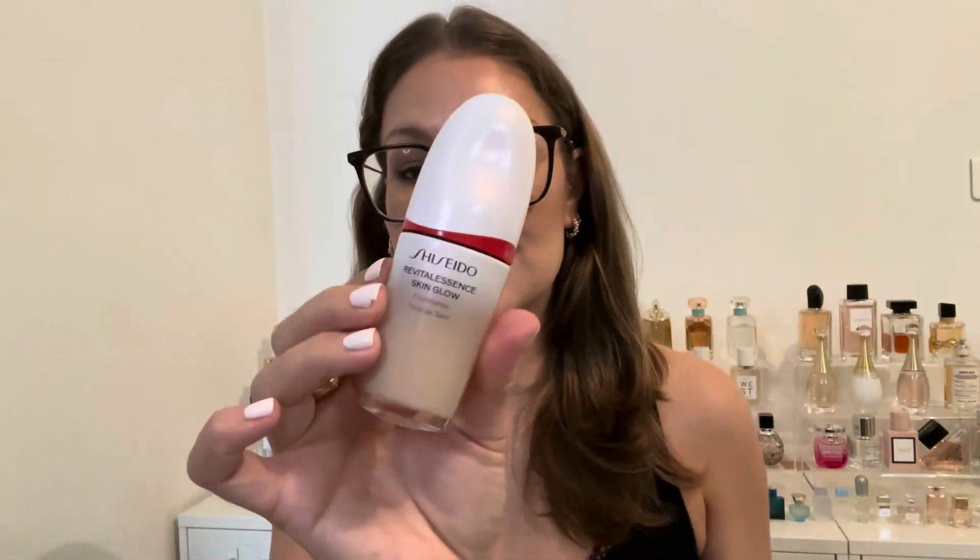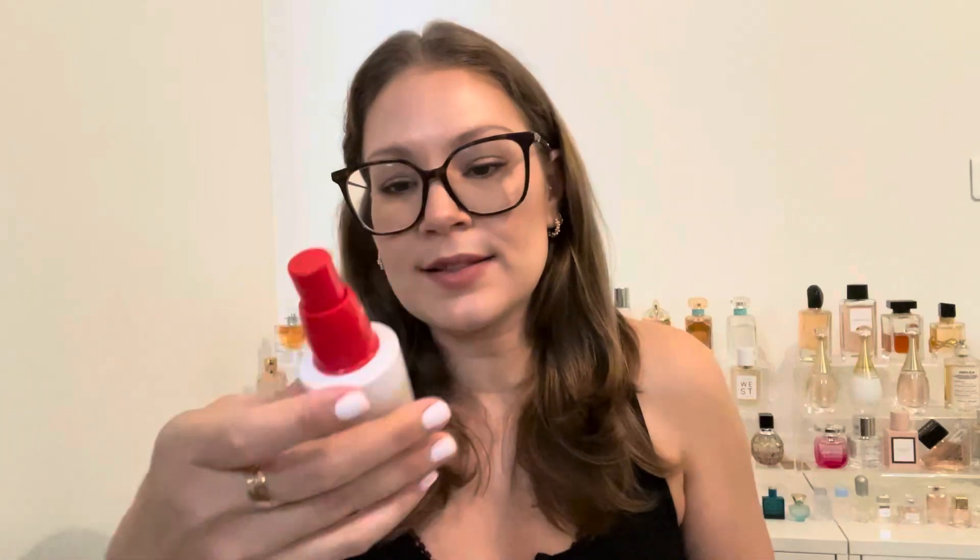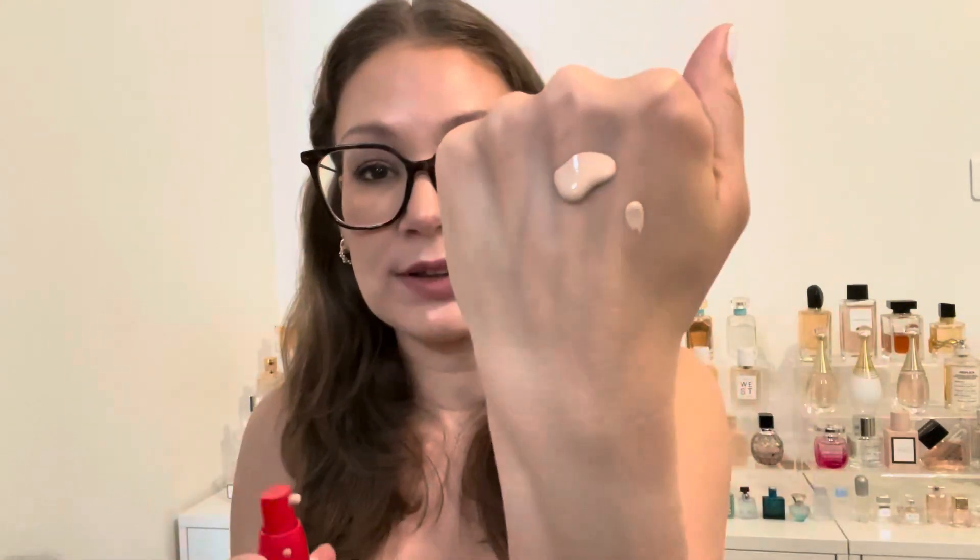The packaging is different from the Synchro Skin — no locking mechanism, it's more of a standard glass foundation bottle, and it looks really nice. The consistency is much more liquidy and runny, which makes sense since it claims a more radiant finish. Now for the wear test: I tried the Revitalessence second, so I already had context from the Synchro Skin. Again, no primer, only skincare.